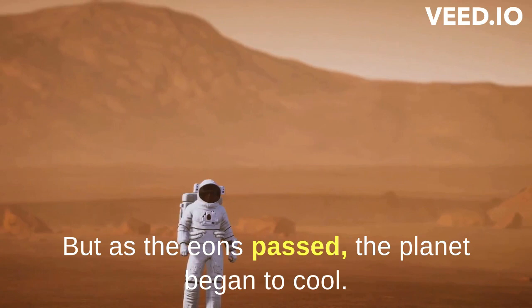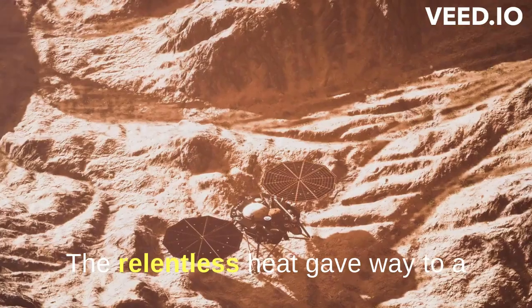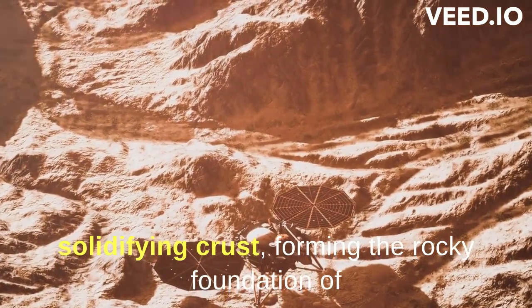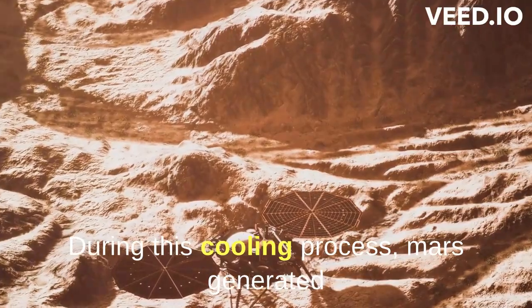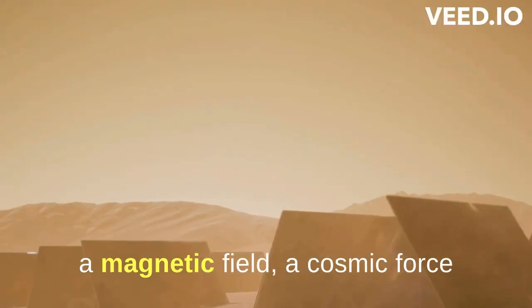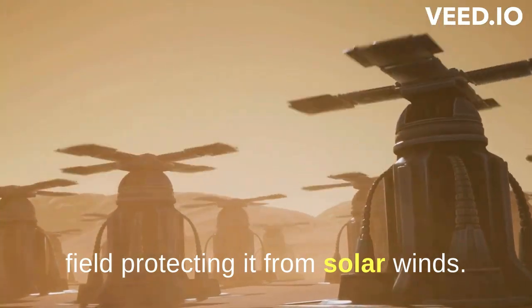But as the eons passed, the planet began to cool. The relentless heat gave way to a solidifying crust, forming the rocky foundation of the planet we recognize today. During this cooling process, Mars generated a magnetic field — a cosmic force field protecting it from solar winds.